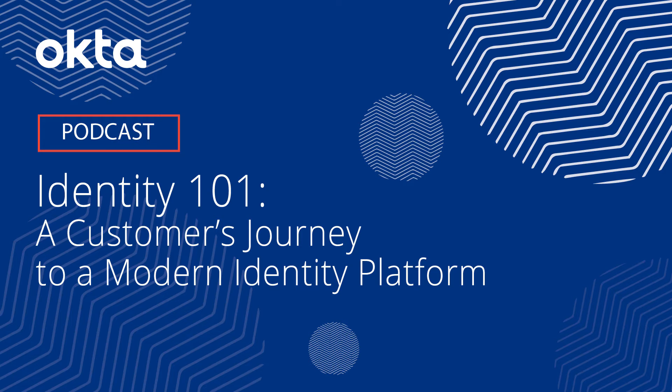Hi everyone, this is Mark Lind. Today we're going to be doing Identity 101 with Okta and NetSync. We also have David joining us from Tampa Airport, and we're going to be talking about the customer's journey to a modern identity platform. We're going to kick things off talking a little bit about why Okta and identity — especially identity management and kind of 101 — is important for the public sector as well as commercial, but specifically public.